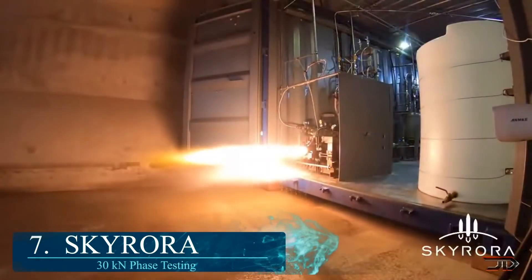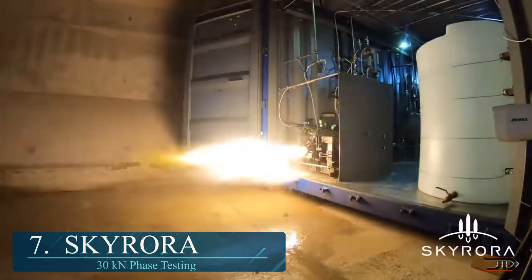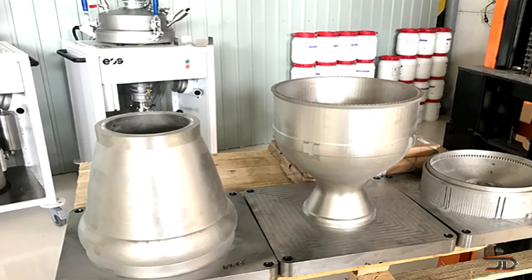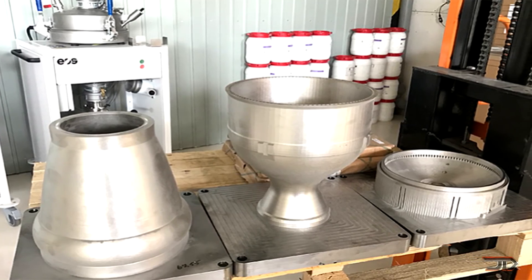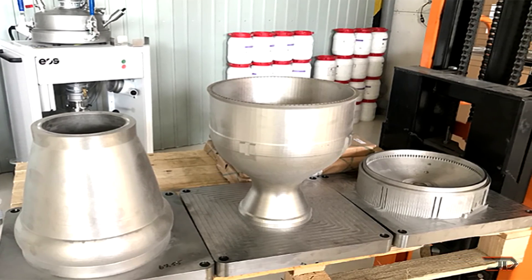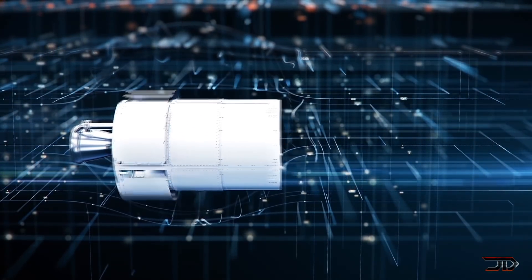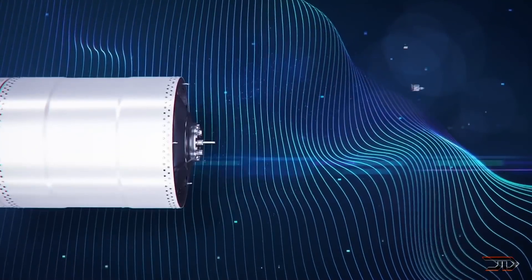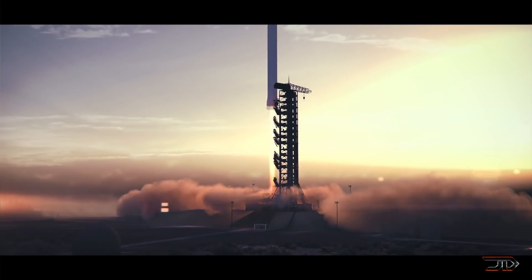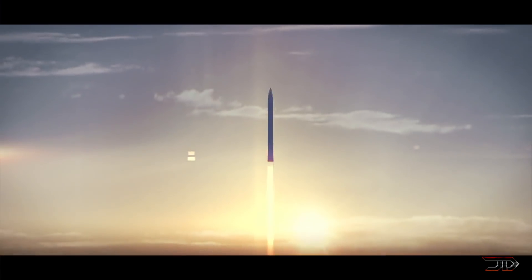Beginning at number 7, it's the Skyrora Aurora. A Scottish company has rapidly developed an engine for the Skyrora Skylark L 200-pound payload rocket. The majority of the engine is 3D printed using a high-power laser which fuses metal powder together. The engine utilizes a hydrogen peroxide and kerosene mix, and will produce over 3 tons of thrust. It also has a built-in thrust vector control and regenerative cooling. 3D printing has already been used as a rocket manufacturing process by several companies, so we will likely see similar types of engines in the future.